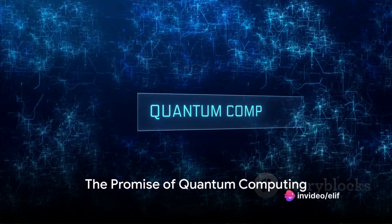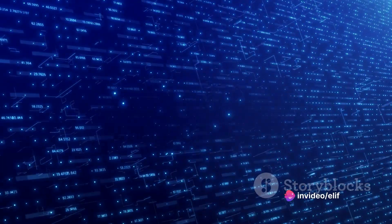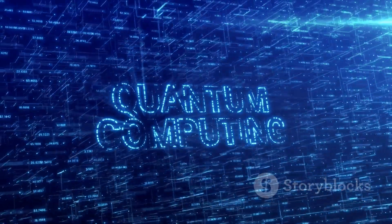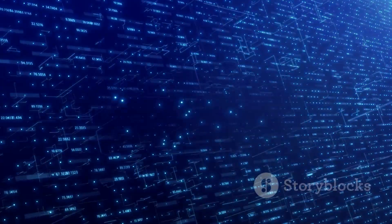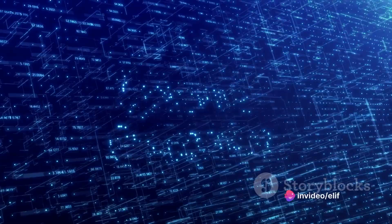Have you ever pondered what it would be like if computers could do more than just follow commands? If they could actually process and analyze data in a way that's similar to how the human brain functions? Well, that's not just the realm of science fiction anymore. Welcome to the world of quantum computing.